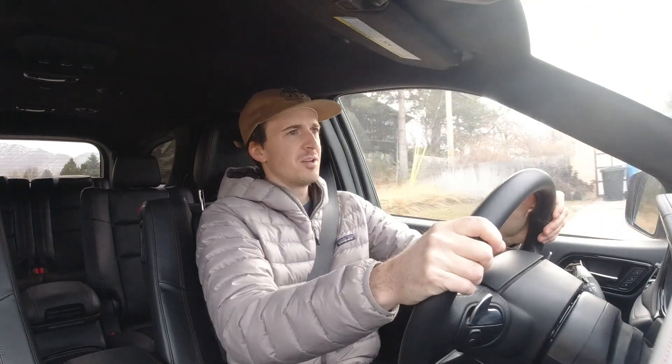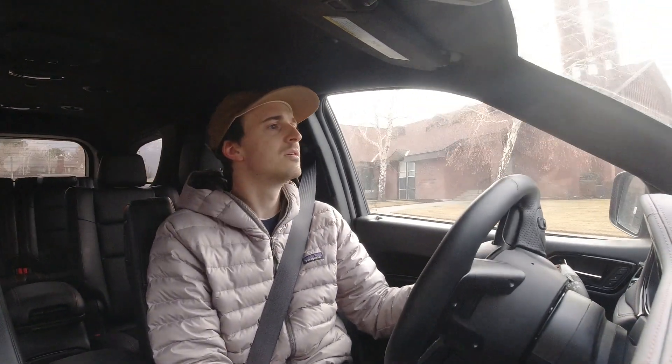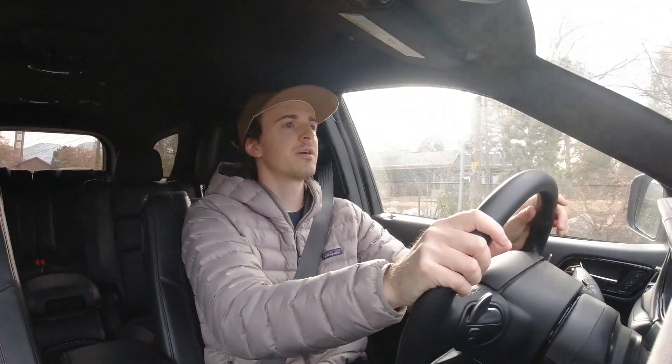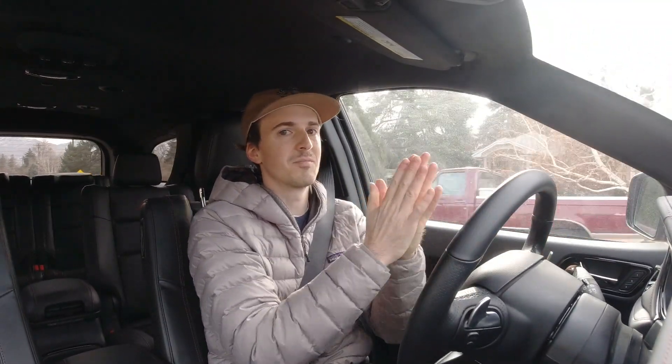Seats feel comfortable enough — bolstering isn't great. This car is designed for big Americans, I assume, so it has to be a little wider. Here's my row of three speed bumps that has become a bit of a test course for me. Here's the first one at 20 miles per hour — didn't feel too much. Did the second one at 27 — didn't feel too much there either. The last one was about 25. Suspension held up pretty well — I didn't feel any metal-on-metal clanging.